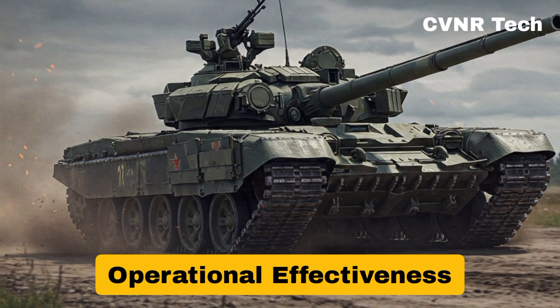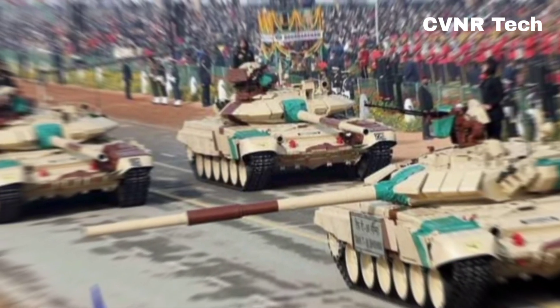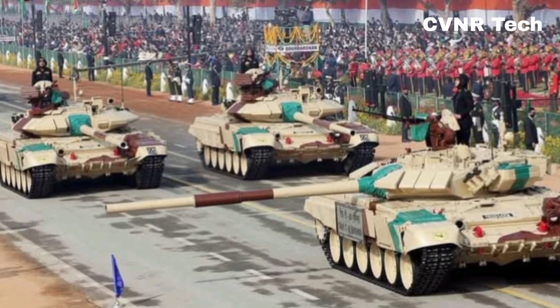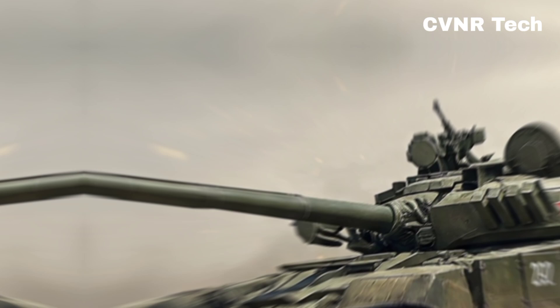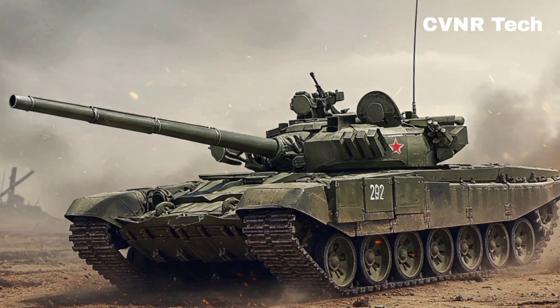Operational effectiveness: while the Arjun excels in firepower and armor, its heavy weight limits its deployment. The T-90, being lighter, is more versatile and can be quickly mobilized across different battlefields. The Indian Army favors the T-90 due to its logistical ease and the ability to operate in diverse conditions.